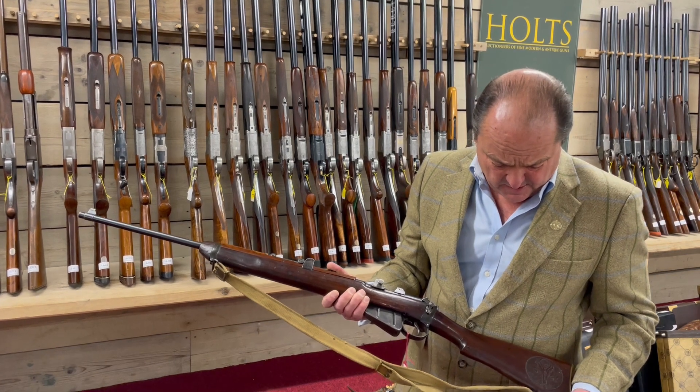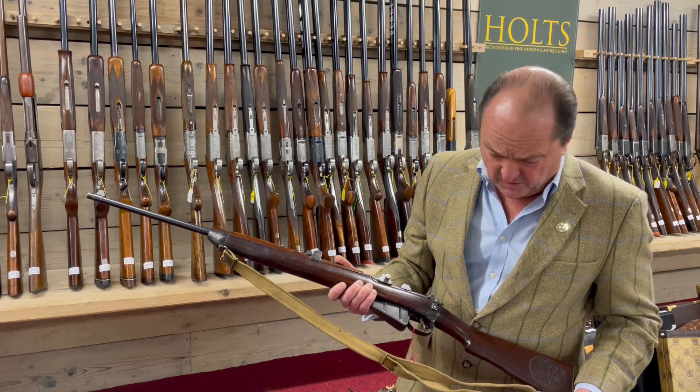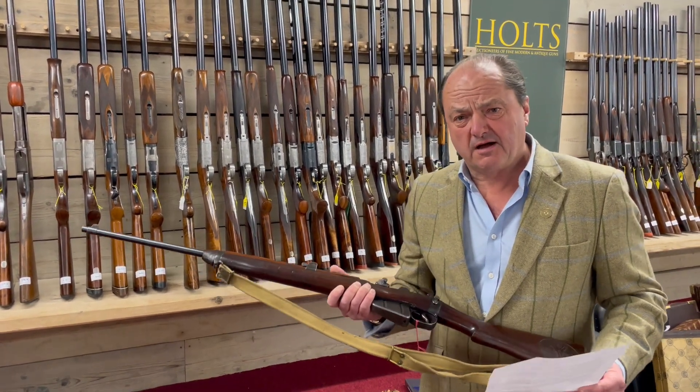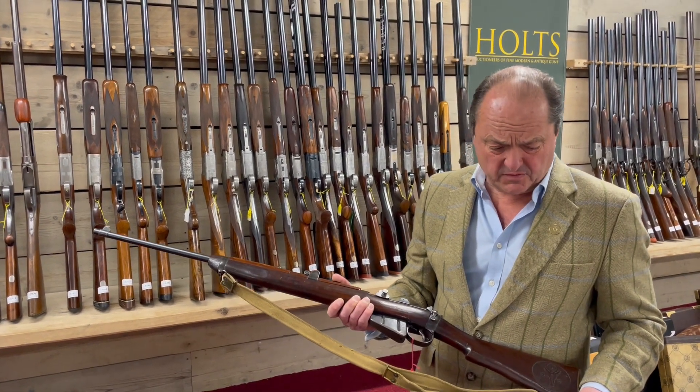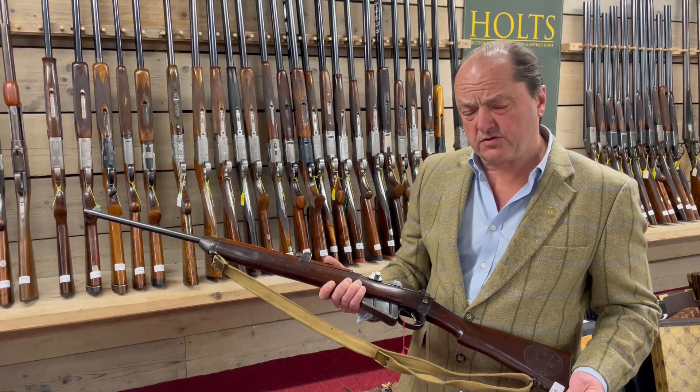As I mentioned, the estimate is five to seven thousand pounds. It's all on our website, Lot 1105 — Bailey's South African Sharpshooters.